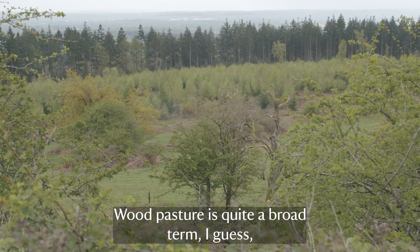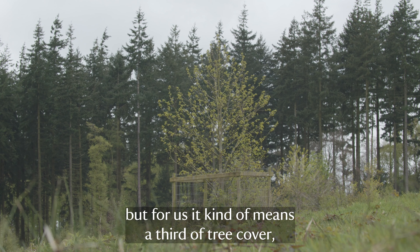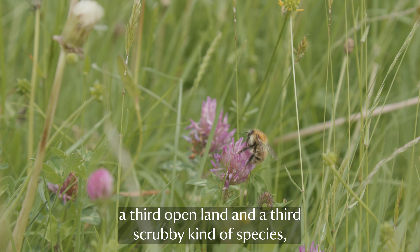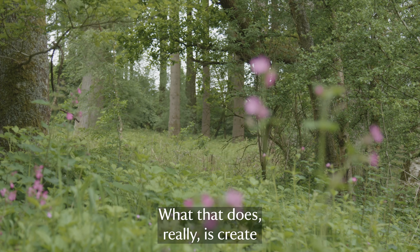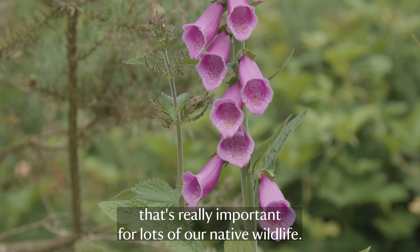Wood pasture is quite a broad term, but for us it kind of means a third of tree cover, a third open land, and a third scrubby species - so bracken, brambles, gorse, that sort of thing. What that does is create a really rich mosaic of habitat that's really important for lots of our native wildlife.